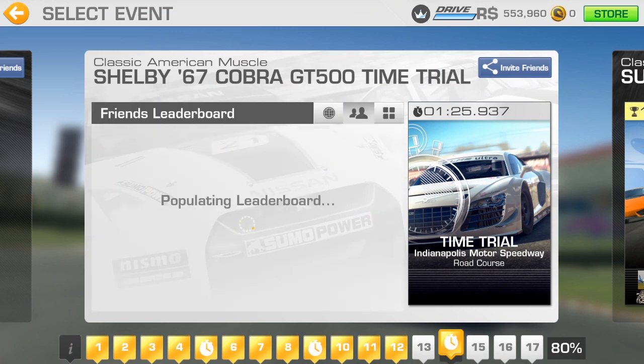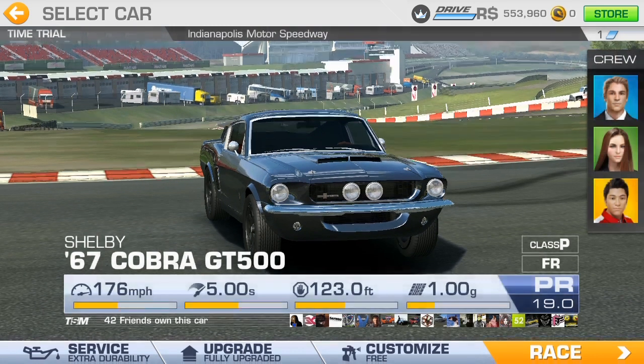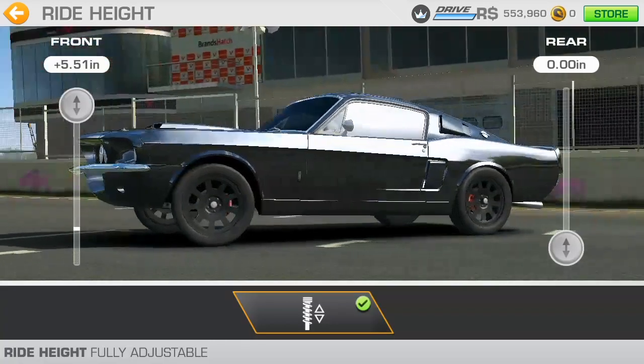What I've done is set a lap time on the Classic American Muscle event. I've set a time of 1 minute 25.937 seconds. We're going to see if we're going to be able to beat that just by changing the ride height.